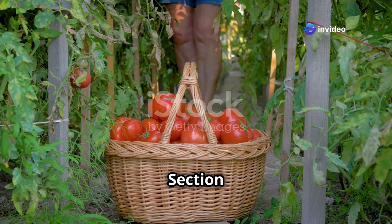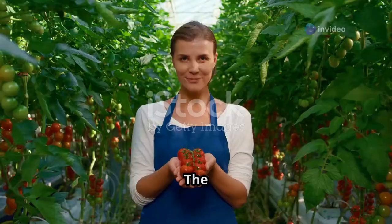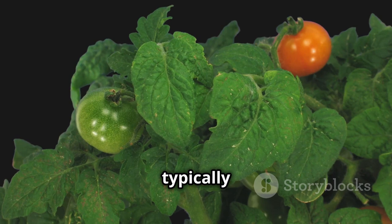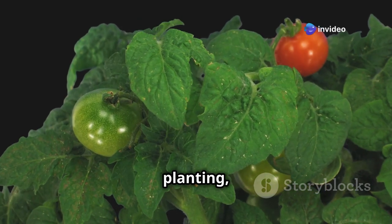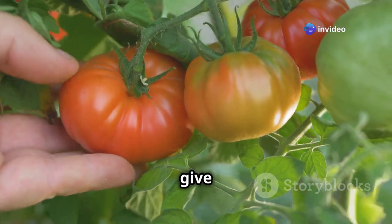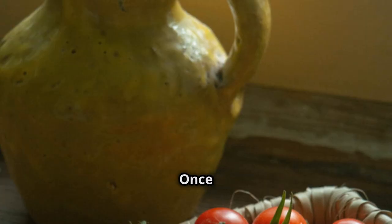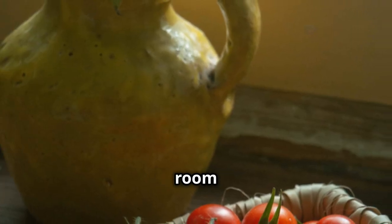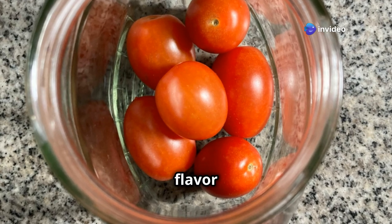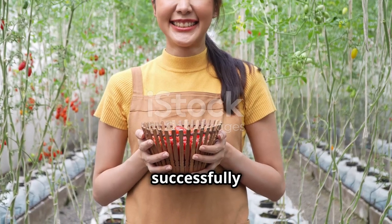The moment you've been waiting for — harvesting your juicy homegrown tomatoes! Tomatoes are typically ready for harvest 60 to 80 days after planting, depending on the variety. Look for tomatoes that are firm, fully colored, and give slightly to gentle pressure. Twist or snip tomatoes from the vine, leaving the stem attached. Once harvested, store tomatoes at room temperature or in a cool, dark place — avoid refrigerating them, as it can affect their flavor and texture.